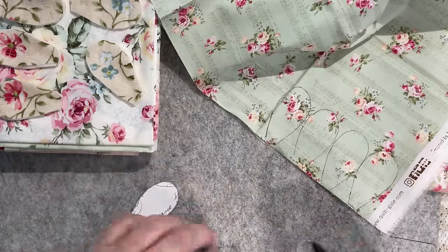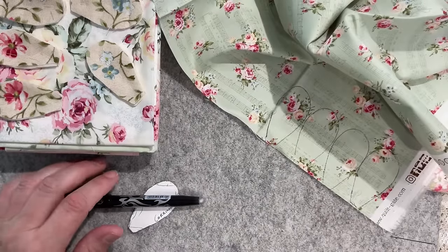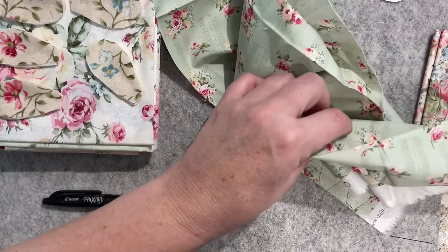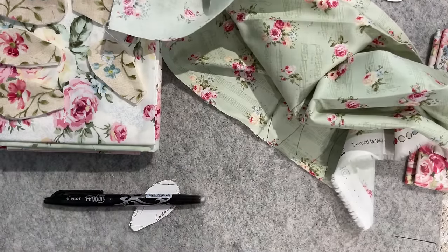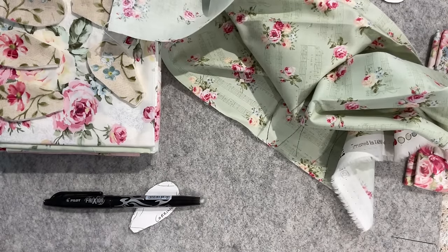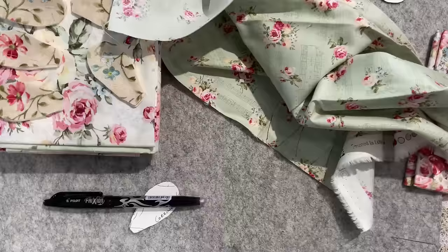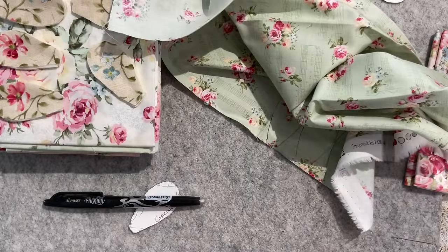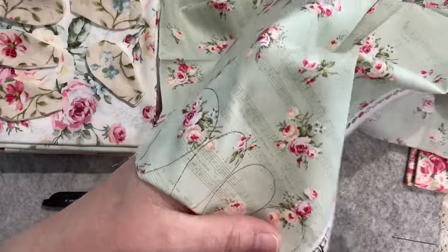Where are the little scissors? My table is such a mess! They must still be sitting by the couch. I'm going to pause the video and come back.